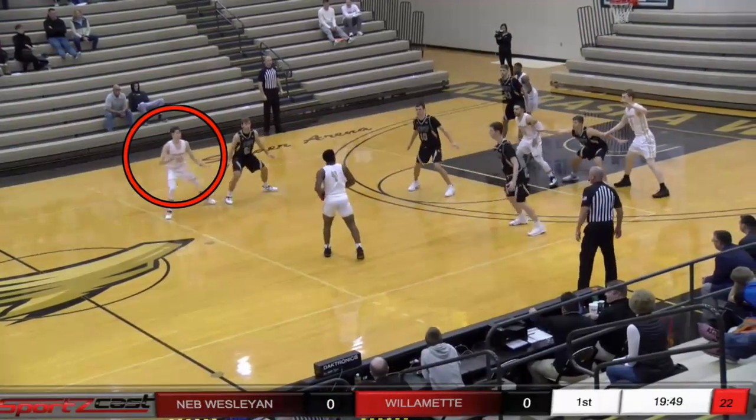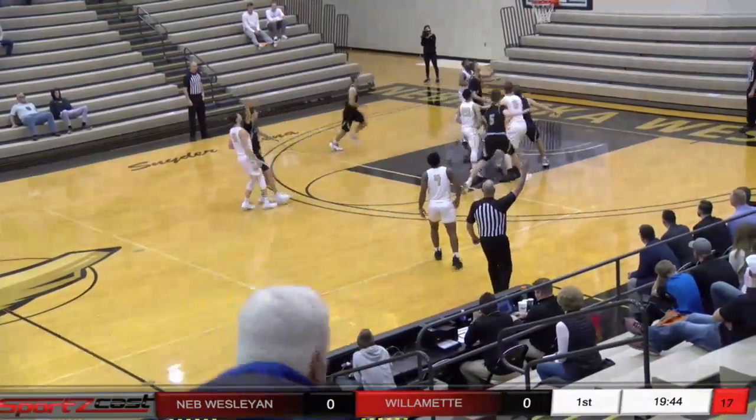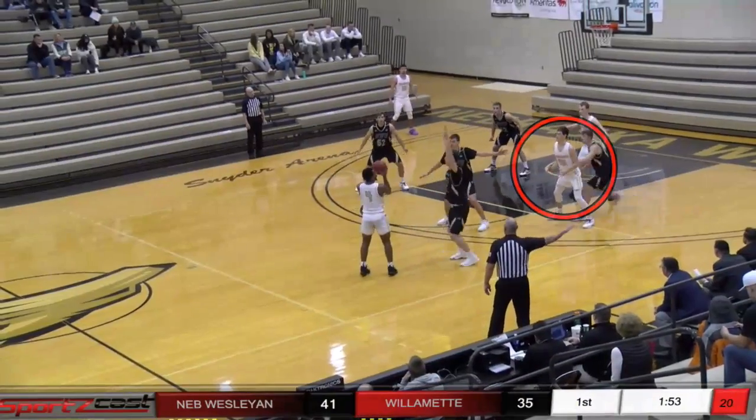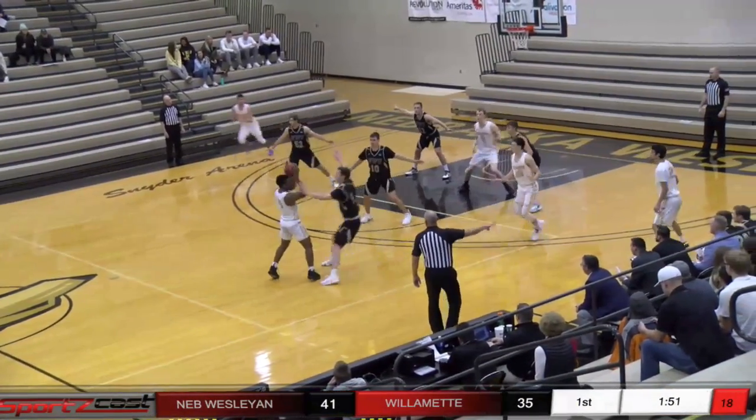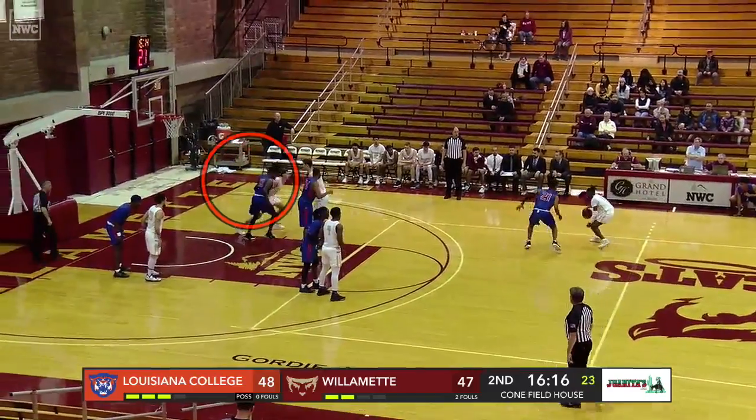Willamette will be in white with gold numbers and gold and black trim. Shot from the top — six points. Wesleyan back in the 3-2 zone; they were in the man-to-man briefly. Three-point shot right away on the point.